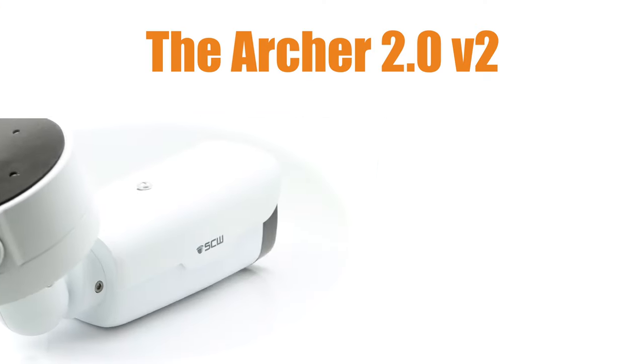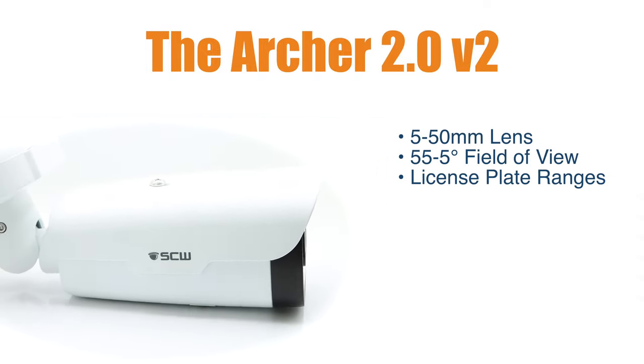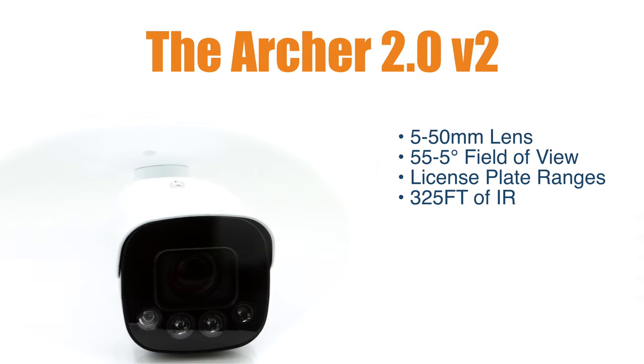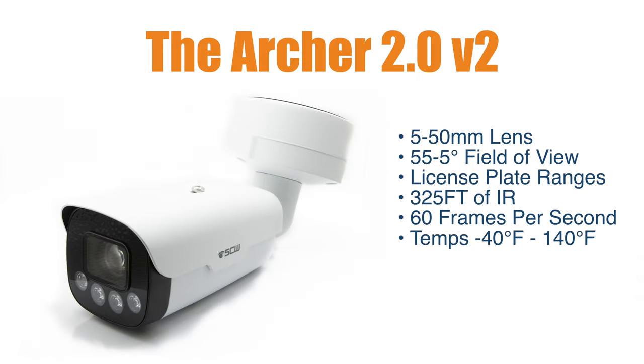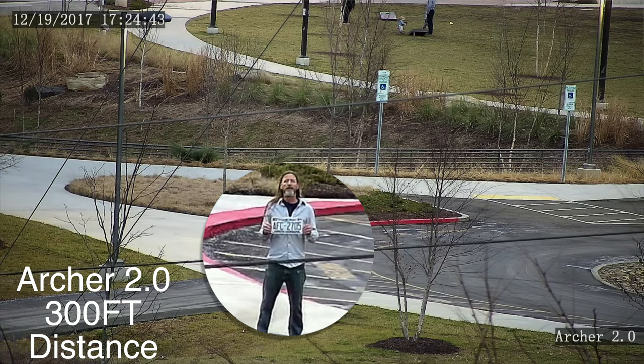For seeing details beyond 125 feet, or for more intricate applications such as capturing license plates, you'll want to look at a longer-range zoom camera. Let's start by looking at the Archer 2.0 V2. The Archer V2 is our long-range 5 to 50mm bullet camera, and is our most popular camera for viewing license plates. It offers 325 feet of infrared night vision, 60 frames per second for ultra-smooth video, and extreme weather tolerances, as low as negative 40 degrees Fahrenheit and up to 140 degrees Fahrenheit. With the Archer, you can identify a face up to 300 feet away when zoomed in appropriately.